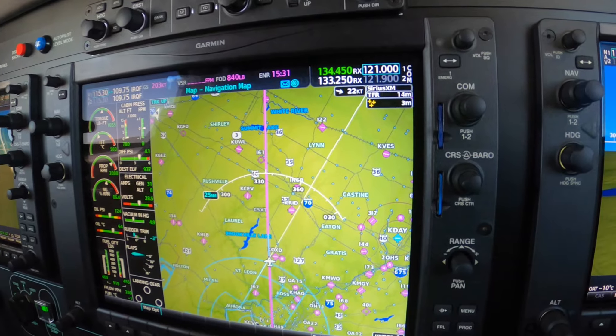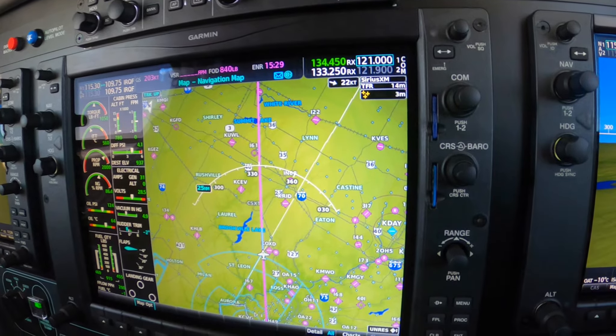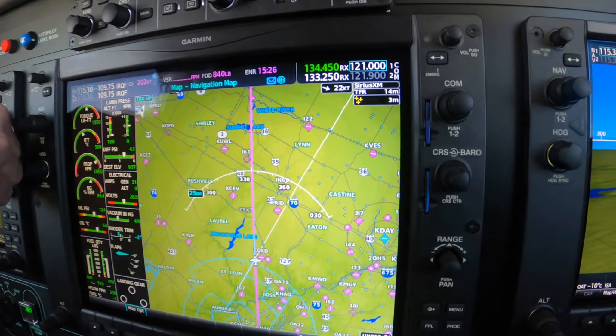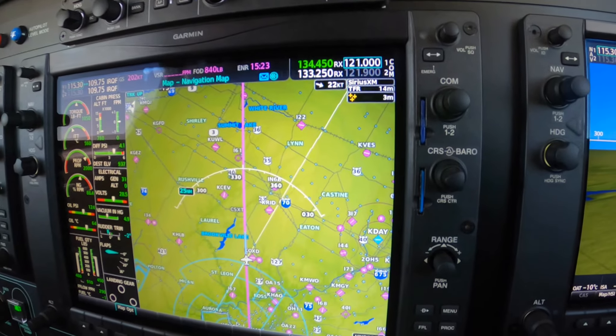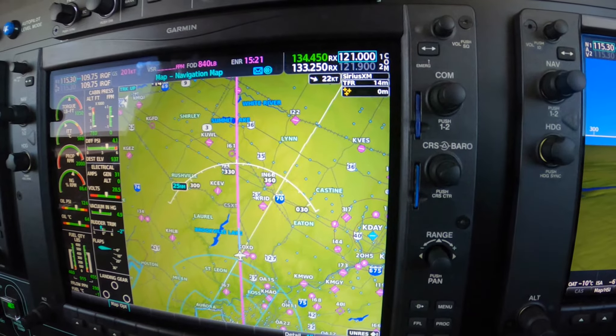Like the RNA of 3-2. 5-7-4 Mike Alpha, Columbus approach, Dayton altimeter is 3-0-0-7. 0-7-4 Mike Alpha, tops 8,500, base is 2,800, flight in IMC between 8,500 and 5,000 — the CRJ-2 that was landing Dayton.